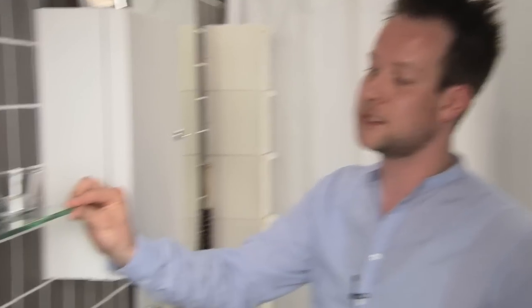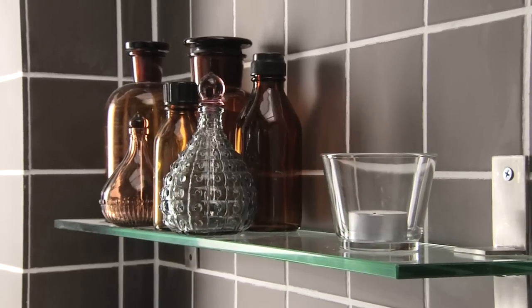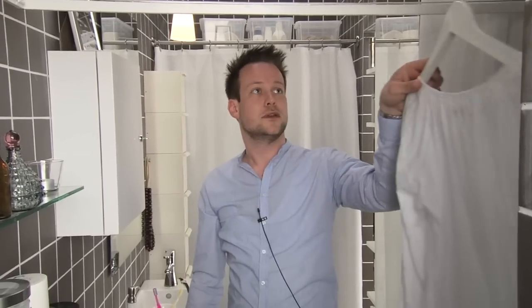We put up some nice shelves here for bath things, but you can also put up candles and stuff if you want to have the spa feeling. We also put up this drying rack, which you can raise to the ceiling or lower when you want to dry some clothes.